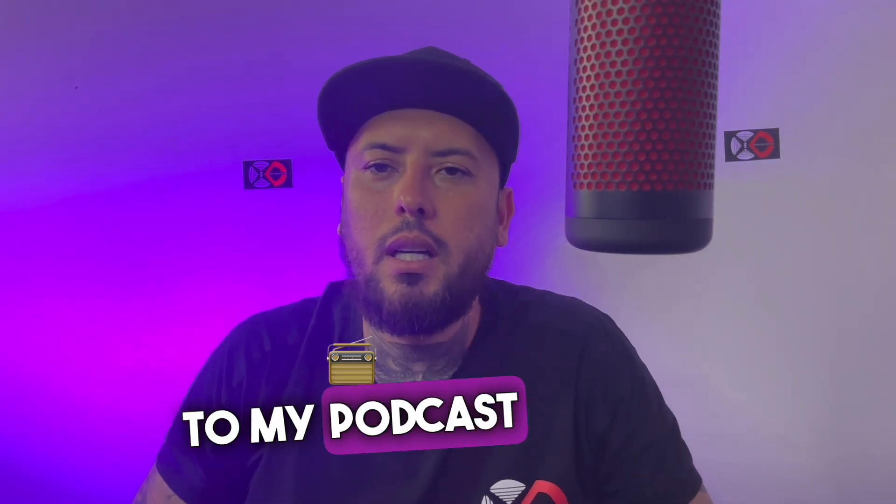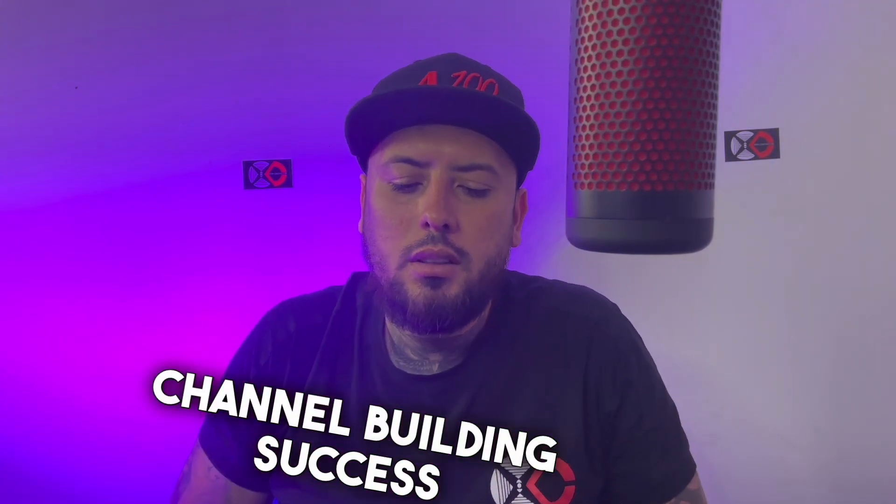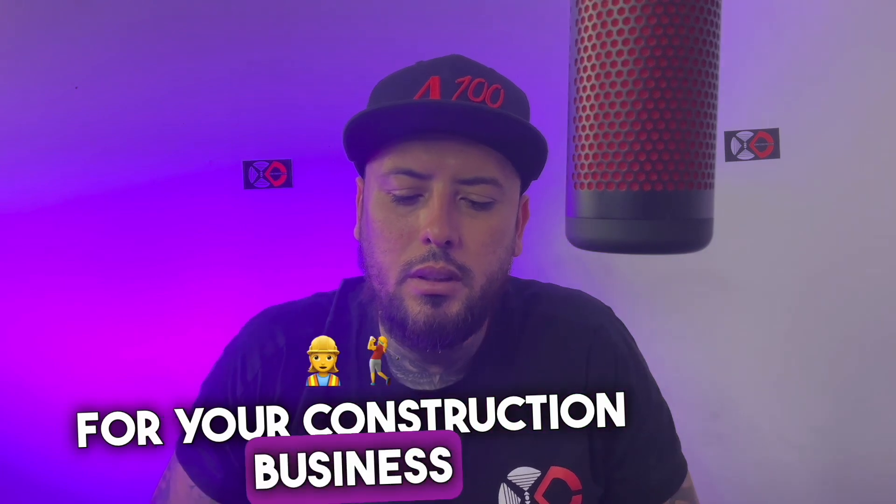Welcome back to my podcast and YouTube channel, Building Success. Today I want to talk about having or using software for your construction business.